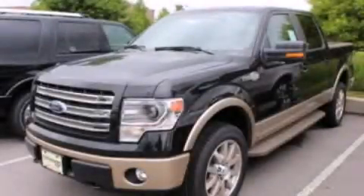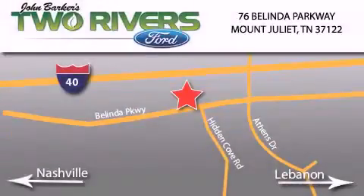We invite you to contact us today to learn more about this vehicle. Two Rivers Ford is located at 76 Belinda Parkway, I-40 exit 226, Mount Juliet Road at Providence. Our goal is to exceed all of your expectations to ensure that you'll return for future visits.